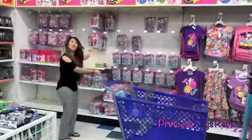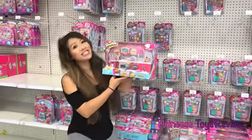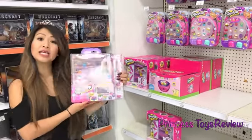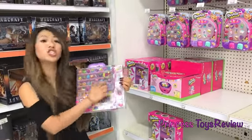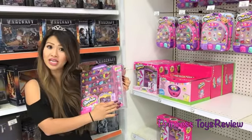Shopkins! Look at all these toys! It's Shopkins Hotspot Kitchen! And here we have Shopkins Glitz Collector's Case! So you can put all your Shopkins here, and it comes with 8 exclusive Shopkins right here!